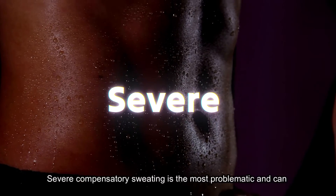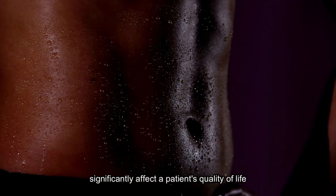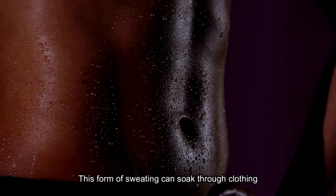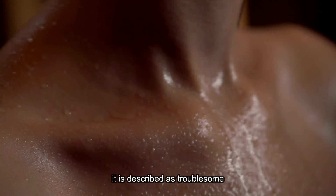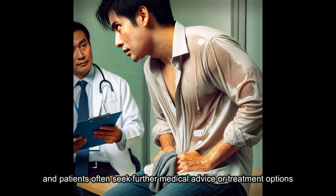Severe: severe compensatory sweating is the most problematic and can significantly affect a patient's quality of life. This form of sweating can soak through clothing, especially on hot, humid days. When compensatory sweating becomes this severe, it is described as troublesome and patients often seek further medical advice or treatment options.